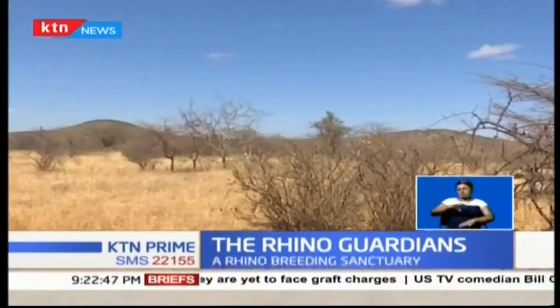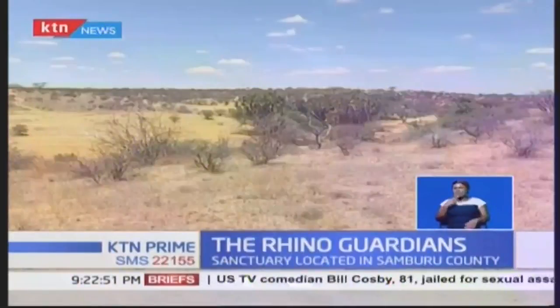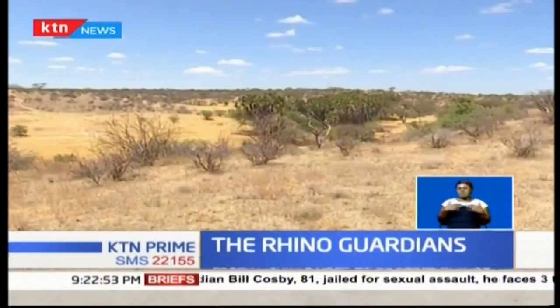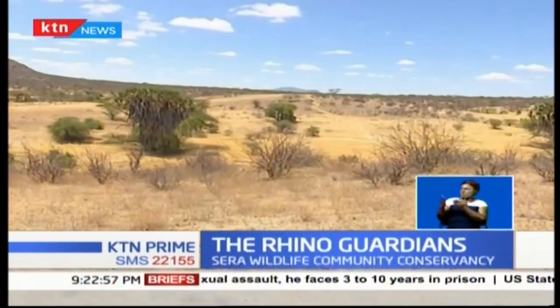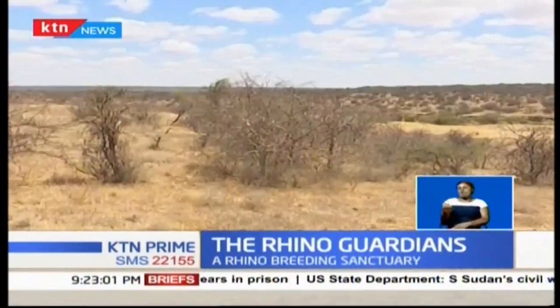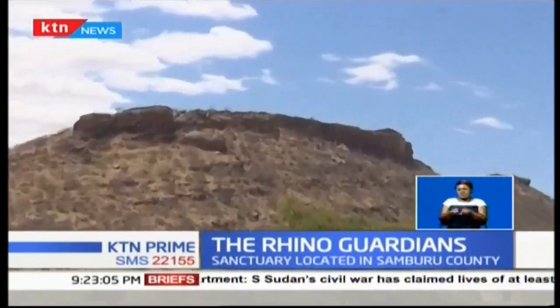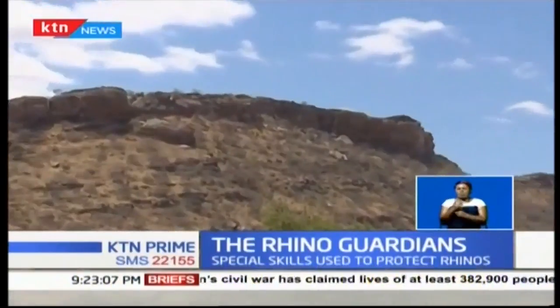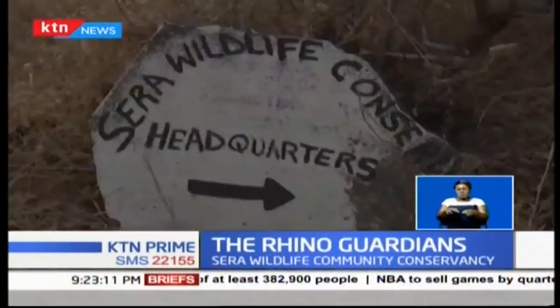Samburu County — a land inhabited by about 225,000 people who are mostly nomadic. Within this vast county is a story. Here lies the only first community conservancy in East Africa, and likely the whole of Africa, to establish a rhino-breeding sanctuary: Serra Wildlife Community Conservancy.